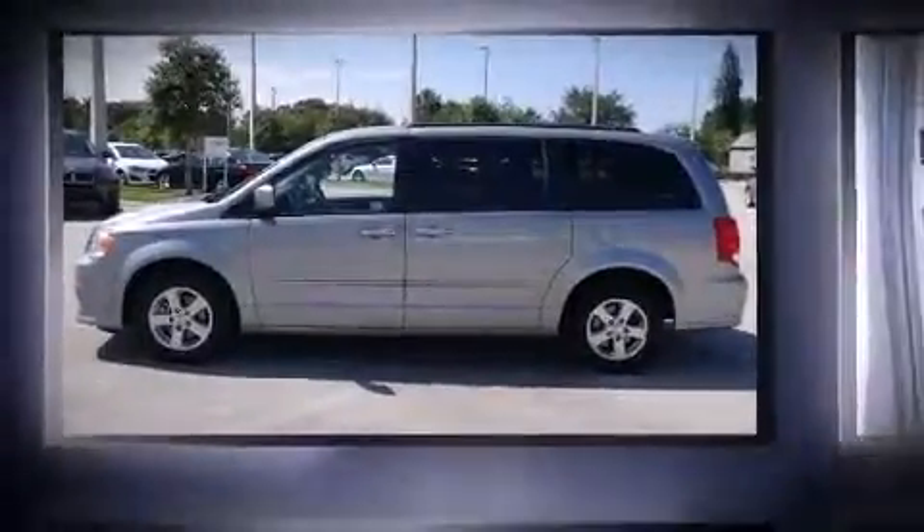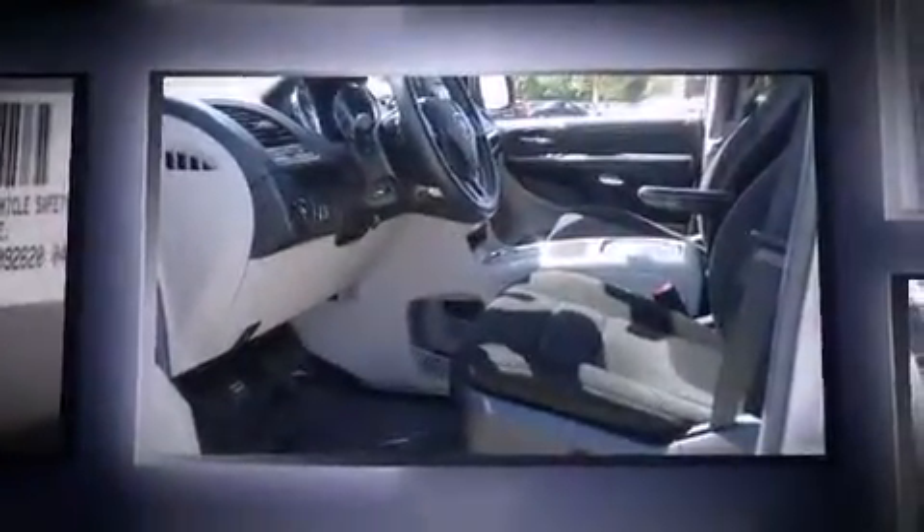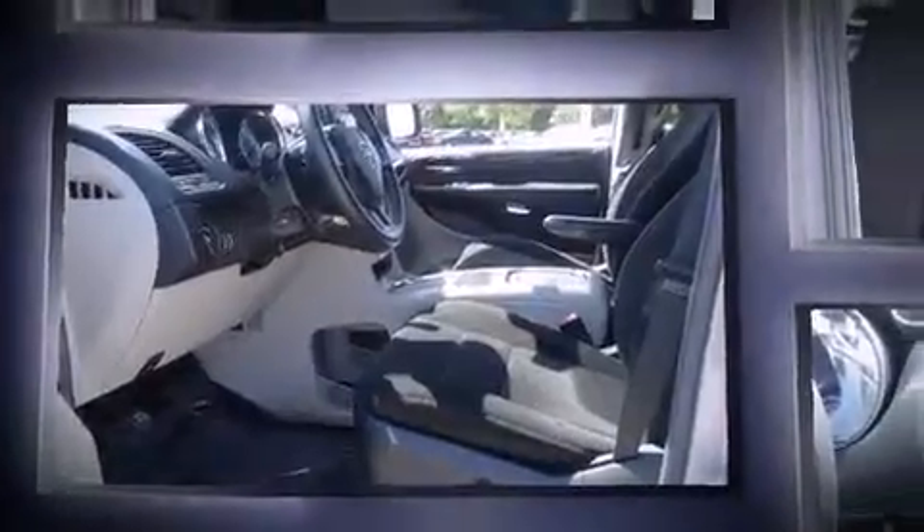Come test drive this 2013 Dodge Grand Caravan. With fewer than 35,000 miles on the odometer, you can be confident that this pre-owned vehicle will provide you reliable transportation.